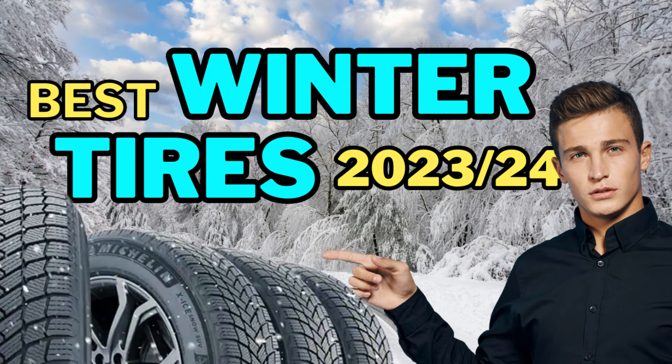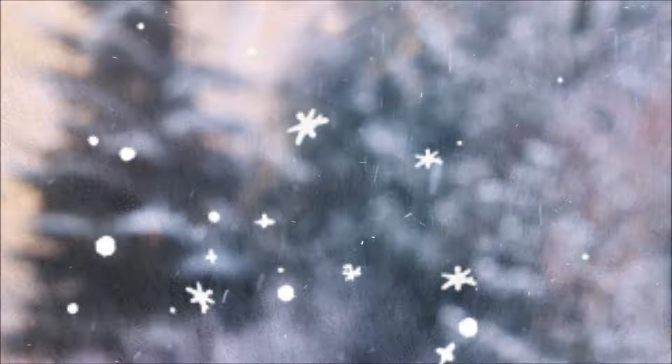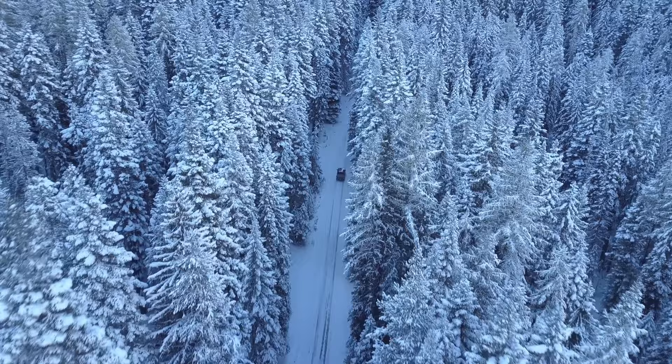Welcome back car enthusiasts. Are you ready to conquer the icy roads and snow-covered landscapes with confidence, as the snowflakes start to fall and the mercury dips? It's time to ensure your vehicle is equipped with the best traction on icy roads. If you're ready to discover which winter tires are most stable, join us until the very end of this video.